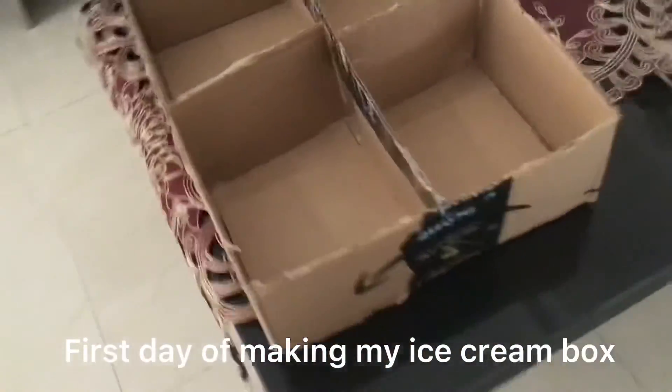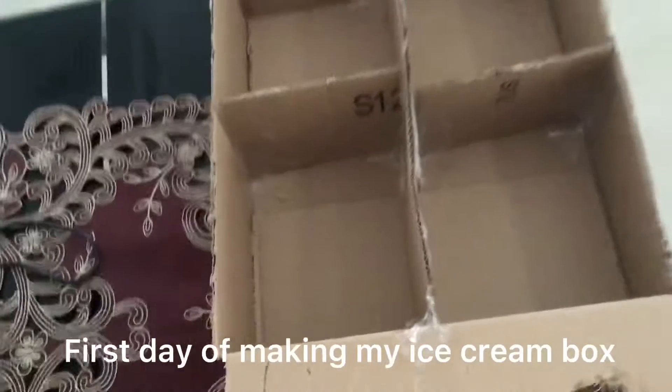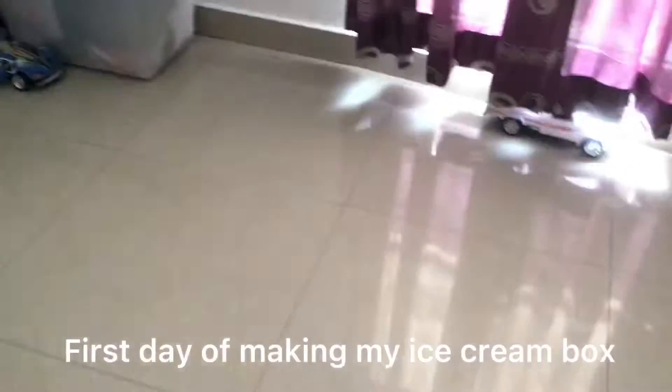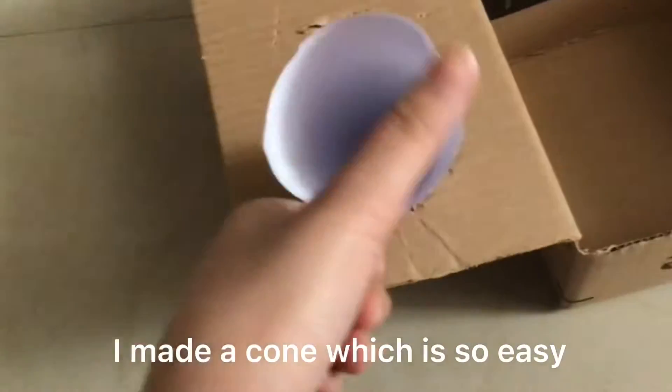First day of making my ice cream box. Second day of making my ice cream box — I made a cone, which is really easy.